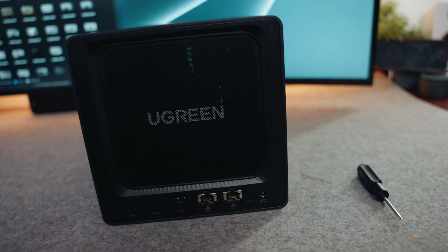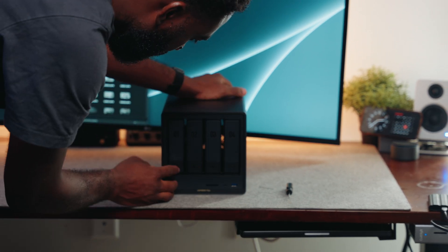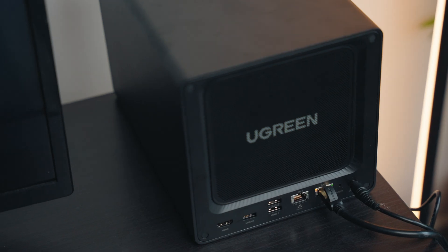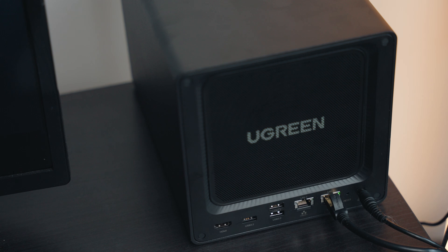Interacting with the UI and looking at the physical components, this NAS system just screams minimalistic and feels like it would fit perfectly into the Apple ecosystem. It supports up to 112 terabytes of storage, which is a ton. For someone who just wants to save pictures, videos, or documents it might be overkill, but for someone like me who records most content in 4K, this will handle everything for a long period of time.